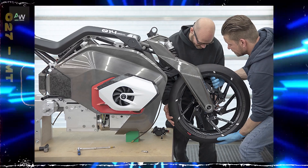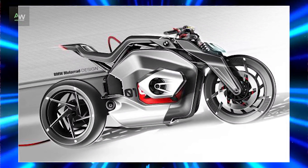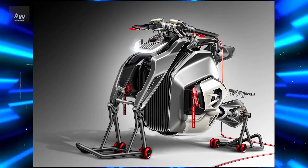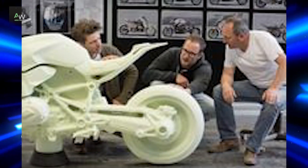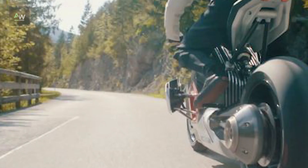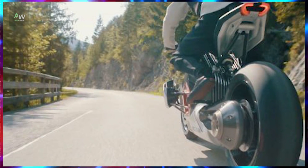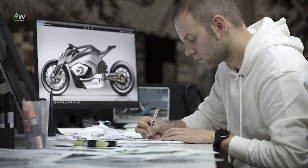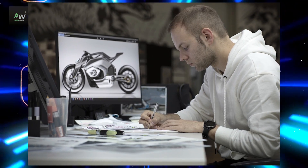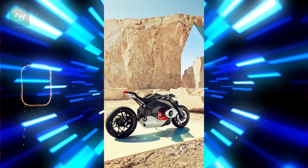As concerns over environmental sustainability and fossil fuel dependency have grown, the automotive industry has witnessed a shift towards electric propulsion. This trend has extended to motorcycles, with several manufacturers introducing electric models aimed at reducing emissions and offering a new riding experience. The evolution of electric motorcycles spans from early prototypes to the latest production models, with challenges and opportunities facing this emerging segment.